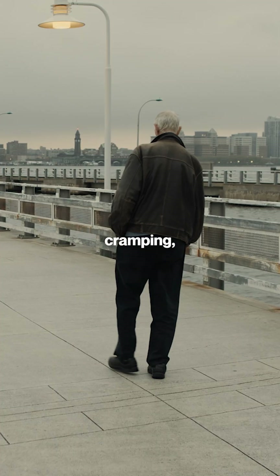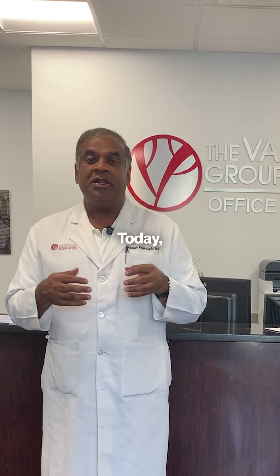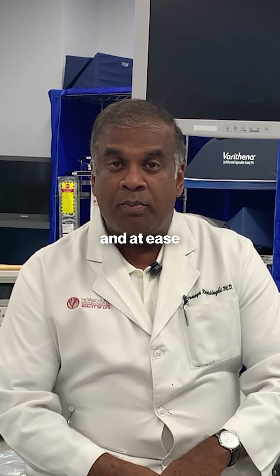If you've been experiencing leg pain, cramping, or difficulty walking, your doctor may have mentioned an angiogram. But what exactly is it? Today I'm here to break down everything you need to know about this important procedure so you can feel more informed and at ease.